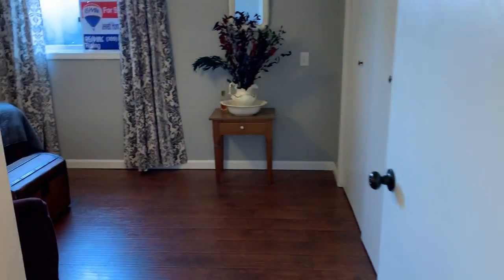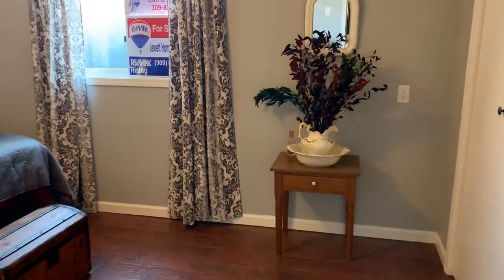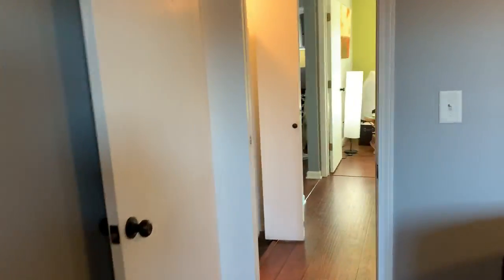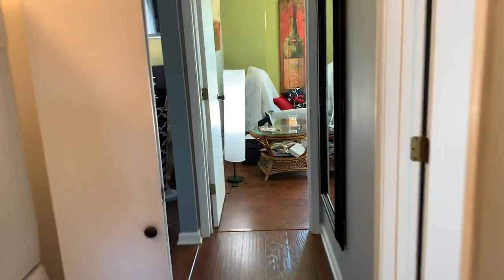Bedroom number one is towards the front of the house — you can see that sign is where we started. I'll give you a full spin — beautiful bedroom here — and then a closet.